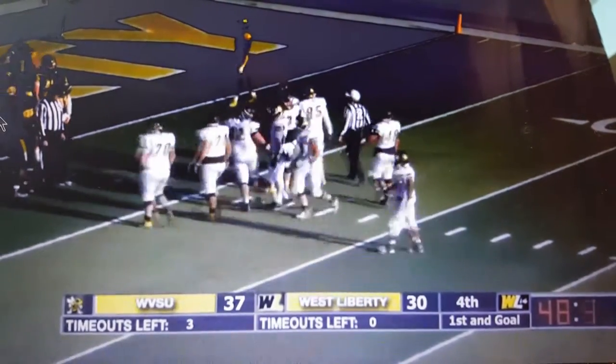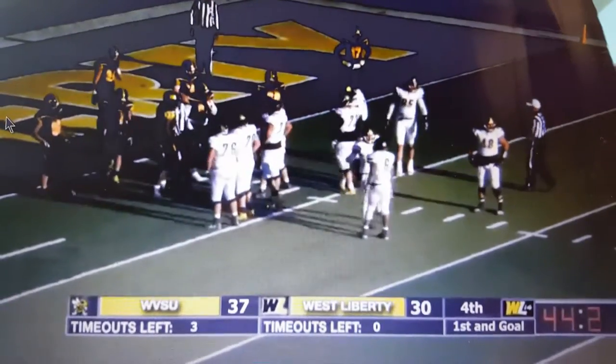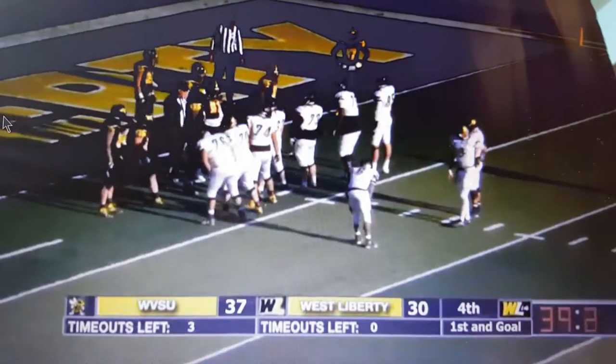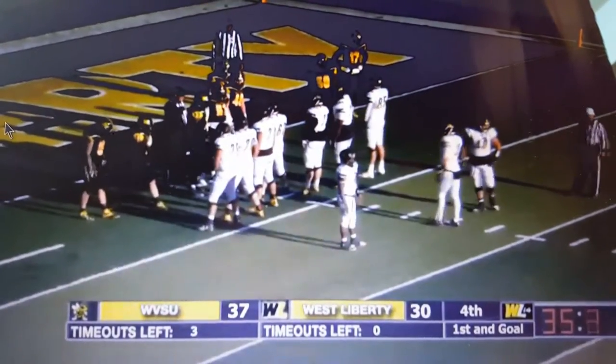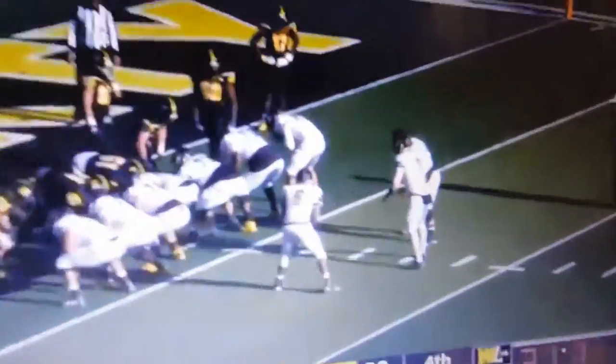Etheridge pretty much just sealed the deal on this Yellow Jacket victory. West Virginia State will line up in a victory formation — they're just going to kneel the ball here, not going to try to go for a touchdown. They're going to take as much time off the clock. There are 35 seconds remaining, but all they have to do is snap it one more time, kneel it down, and that's it. This will be the last play of the game.